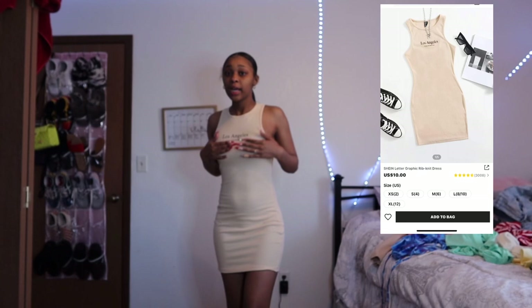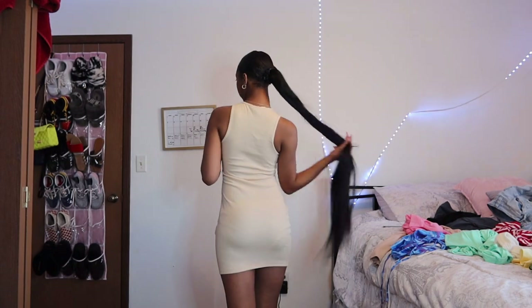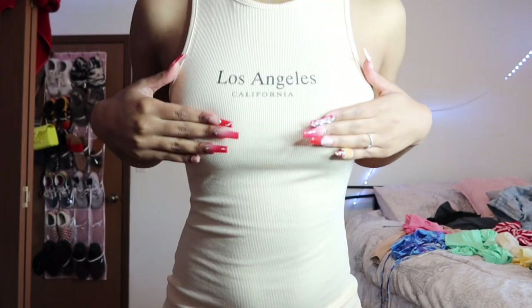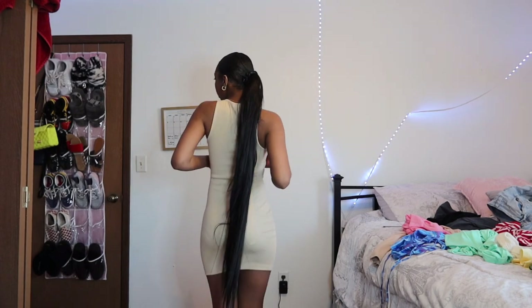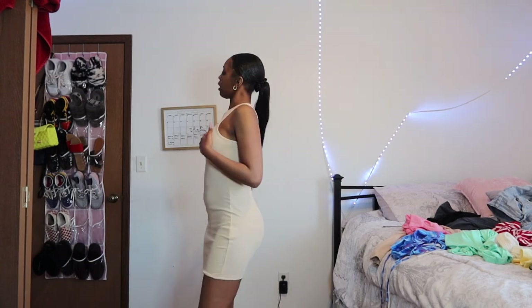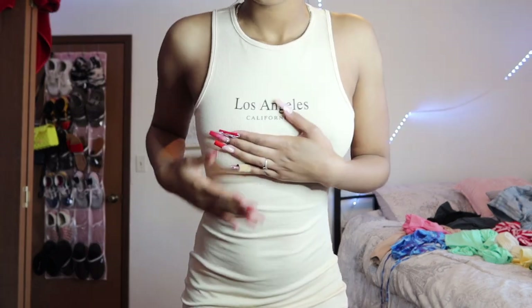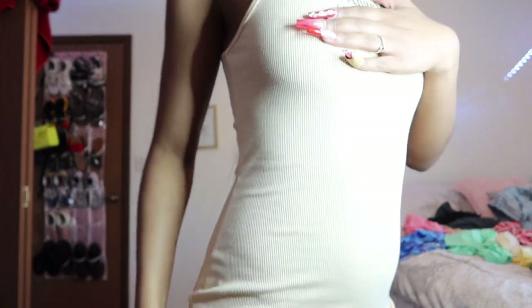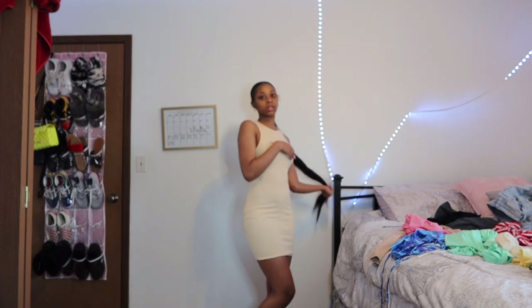So this is the next one and it is see-through. I'm not gonna take my hand off my nipples because you can see them. This is the back — really cute. It says 'Los Angeles' on it. You can definitely see the underwear through it. I would wear this as a cover-up for like a bathing suit. Up close the color is super cute and it goes to about right here on me. It's not something I would normally wear — I'm stepping outside my comfort zone.